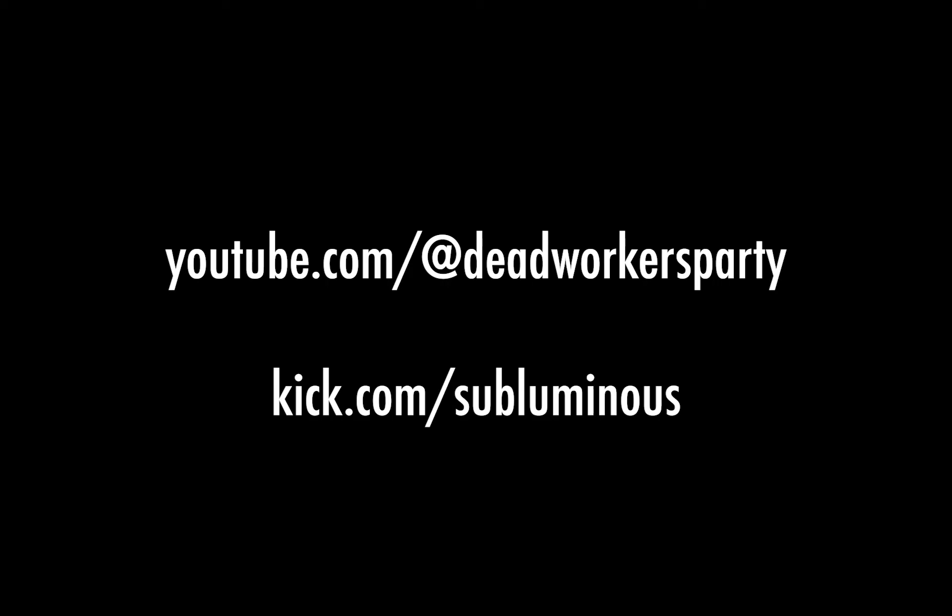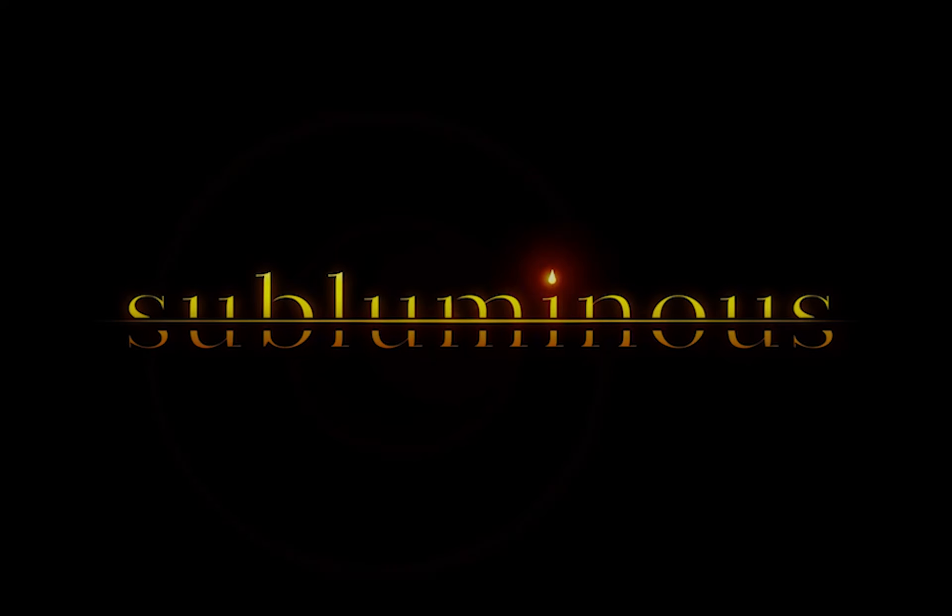Go watch the Subluminous stream on the Dead Workers Party channel on YouTube, or you can find us on kick.com/subluminous and watch episode three where I don't read in a German accent, and tell me what you think. Would it have been better with a German accent or would it have been better with my regular old Southern slash whatever my accent is? Hope to see you out there.